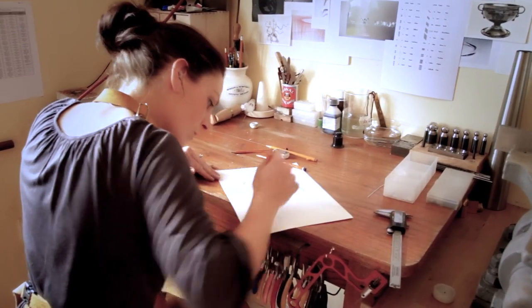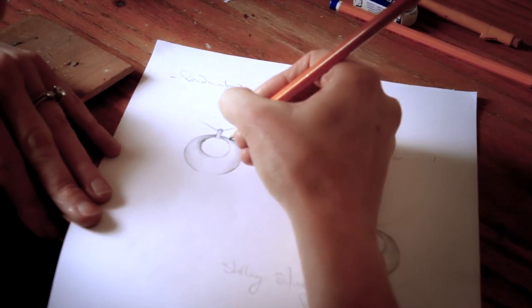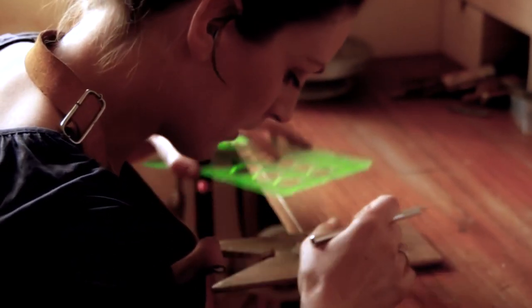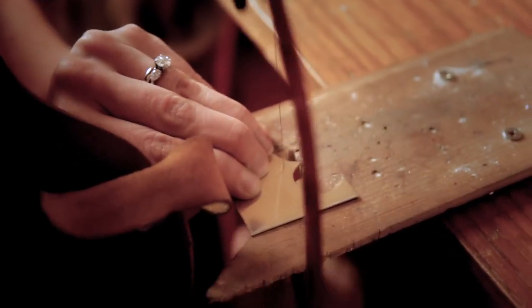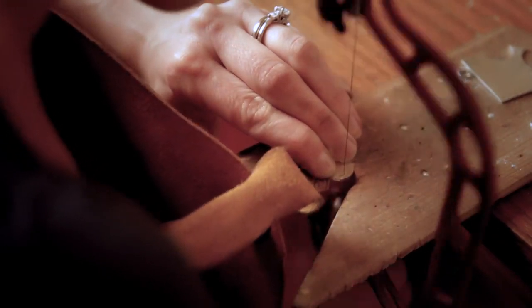Each piece of jewellery that I make starts with initial sketches. I take copies of those and transfer them onto my sheet of silver. I have sheets of silver in particular thicknesses depending on the design or piece I'm making, and I transfer my sketch exactly onto the sheet of silver and then begin cutting these by hand. I use a jewellery saw with a very fine blade so I can achieve a very fine level of detail, following my sketching lines to translate the design onto metal exactly as it appears in the sketches.